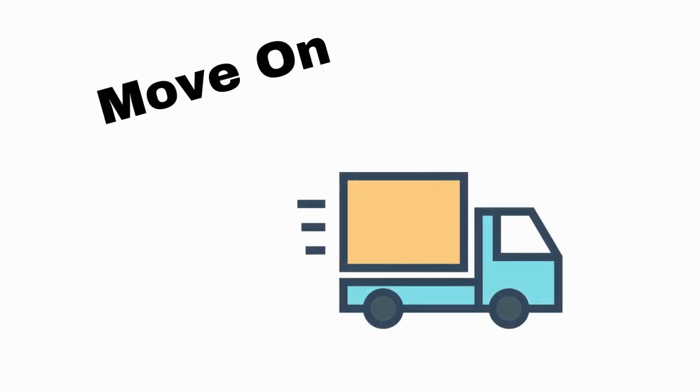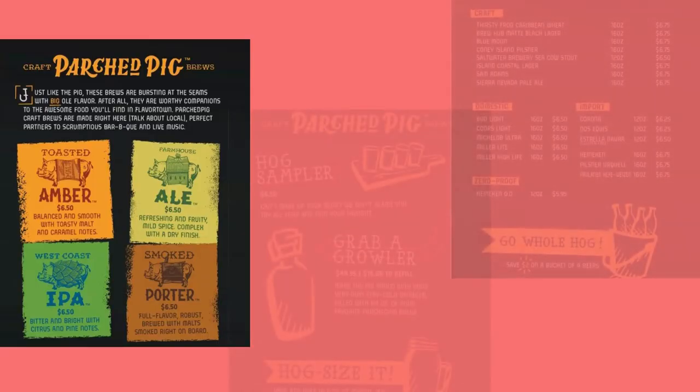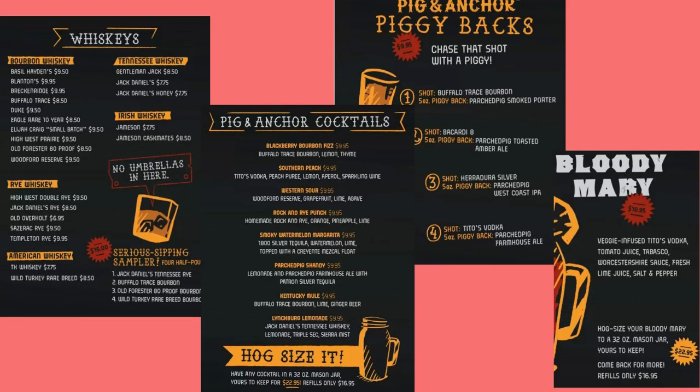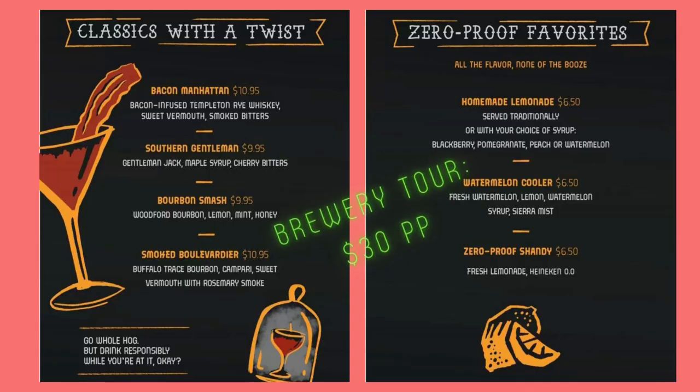Spot number 10 is Guy's Pick an Acre Smokehouse and Brewhouse. This specialty restaurant is sure to please with their barbecue, but they offer great drinks as well. Not sure what you like? I suggest the Hog Sampler if you're looking for some yummy brews. Pro tip: if you do like beer, try the Brewery Tour for about 30 bucks a person.